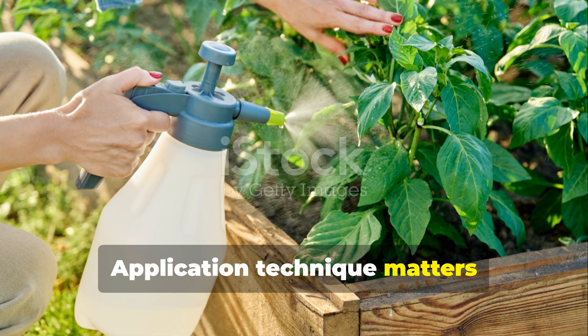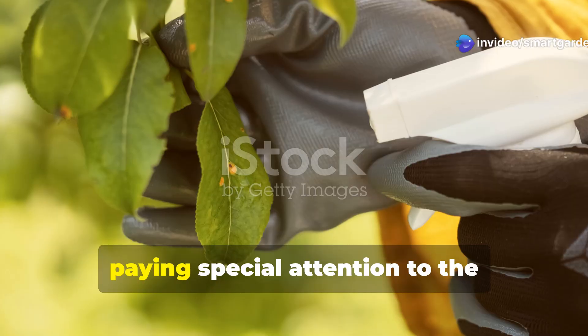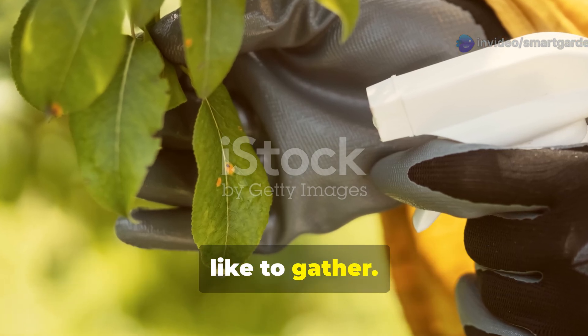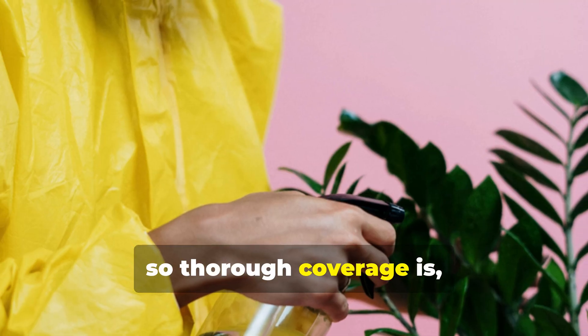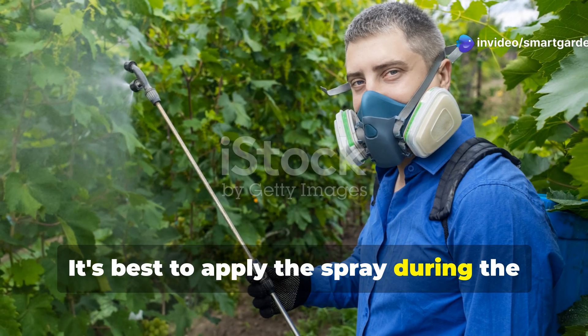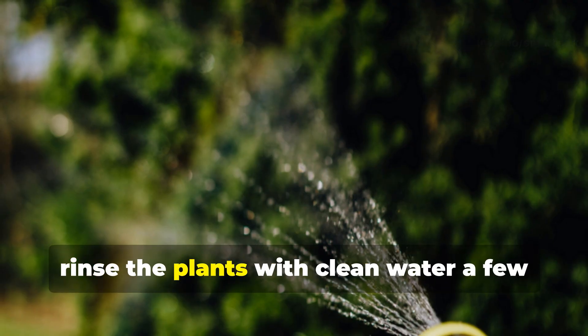Application technique matters significantly with soap sprays. Make sure to cover the affected areas completely, paying special attention to the undersides of leaves where pests often like to gather. The soap needs to make direct contact with the insects to work effectively, so thorough coverage is essential. Apply the spray during the cooler parts of the day, and if you're worried about potential leaf sensitivity, rinse the plants with clean water a few hours later.